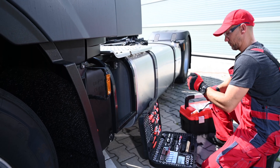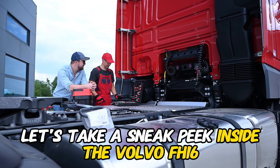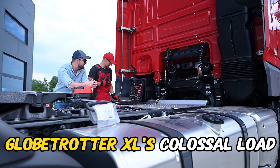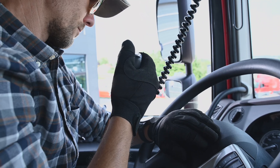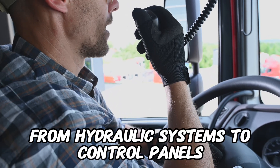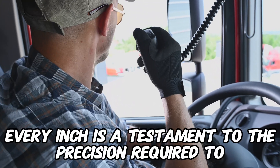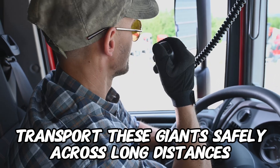Now, the moment we've been waiting for — let's take a sneak peek inside the Volvo FH-16 Globetrotter XL's colossal load. Stepping into the belly of this moving industrial behemoth, you'll find a carefully organized maze of heavy machinery. From hydraulic systems to control panels, every inch is a testament to the precision required to transport these giants safely across long distances.